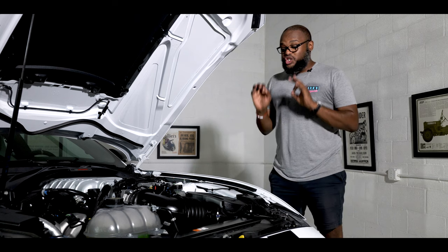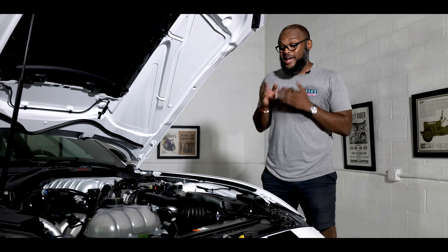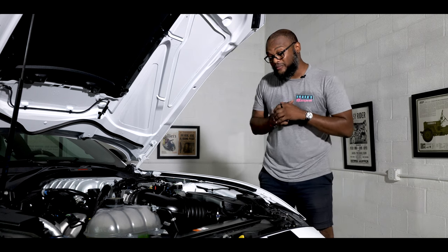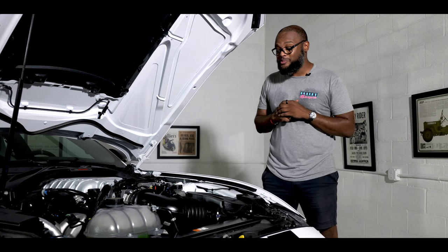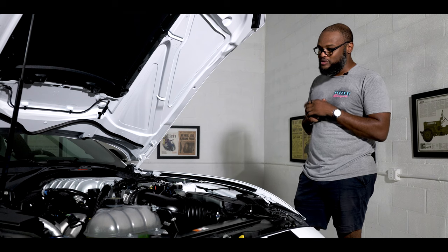Man, that sounds good. Looking under the hood, everything is just as proper as the rest of the vehicle. We're looking at a hand-built 5.2-liter supercharged V8 that produces 760 horsepower and 625 foot-pounds of torque.